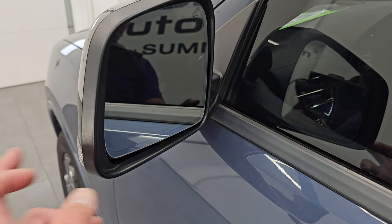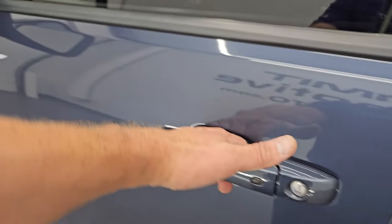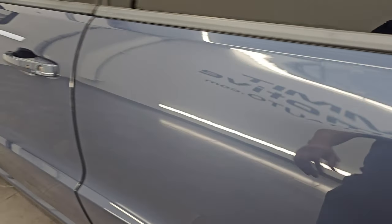It does have the heated power mirrors with built-in directional signals. It has the enter-and-go system — you just have to have the key fob in your pocket.